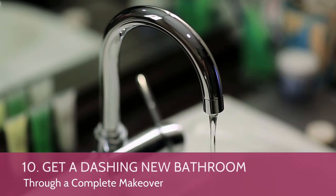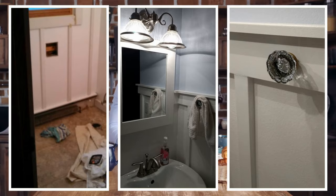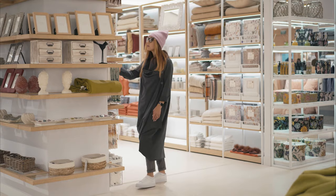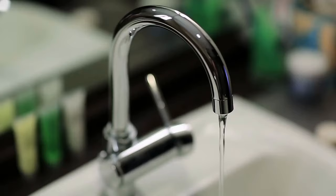Number 10: Get a Dashing New Bathroom Through a Complete Makeover. You can opt for a complete makeover. Changing the floor tile is easy — simply glue new vinyl tiles on top of the old floor. Next, fix MDF boards on the wall and paint them. Find the perfect mirror and a vintage doorknob at your local store. If you can't find vintage pieces, do some hacks. For instance, fix a faux Roman shade: after cutting it to the proper size, make the pockets with Stitch Witch — no sewing required.